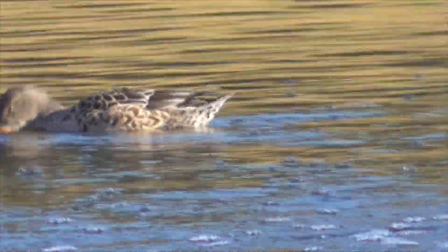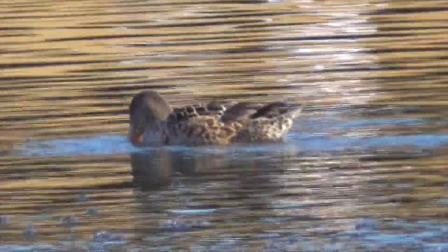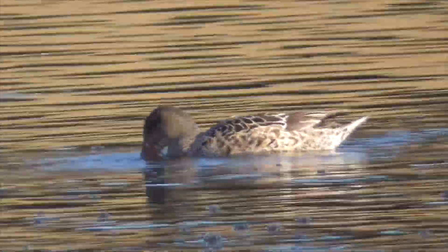The female is called a hen. She's drab, mottled brown — looks a lot like a female mallard, except for the broad bill she uses to sift for her food.